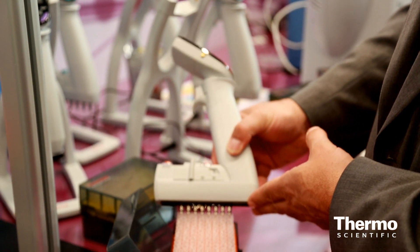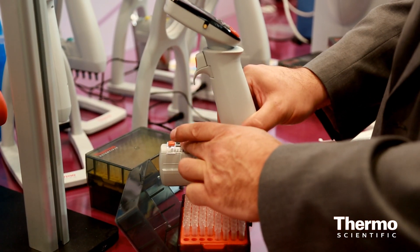We are launching the E1 electronic pipette, the Thermo Scientific E1. It is the electronic version — the extension of the ClipTip pipette family.